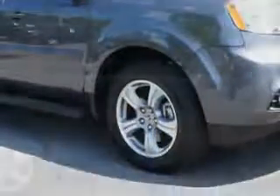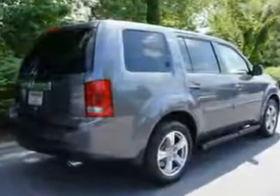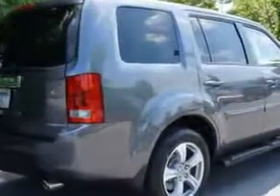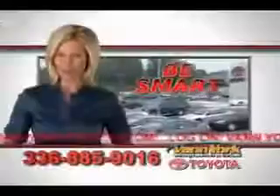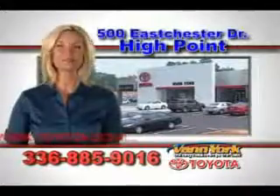Enjoy the drive, feel safe, and have peace of mind in this 2014 Honda Pilot. See us at Vann York Toyota today. Be smart and buy now at Vann York Toyota — Vann York, building relationships that last.